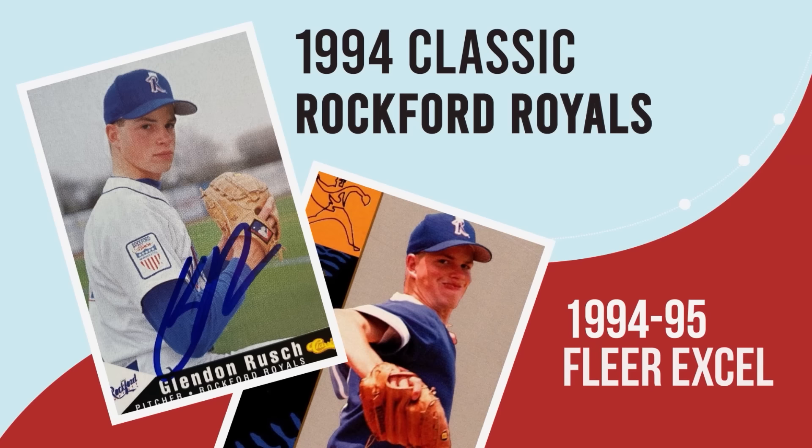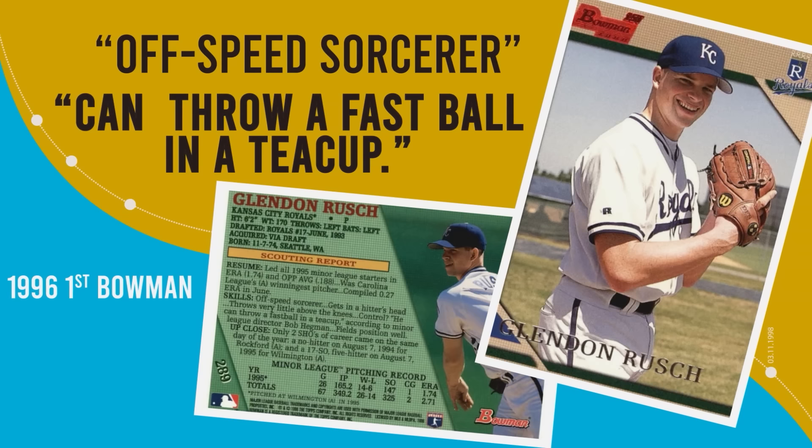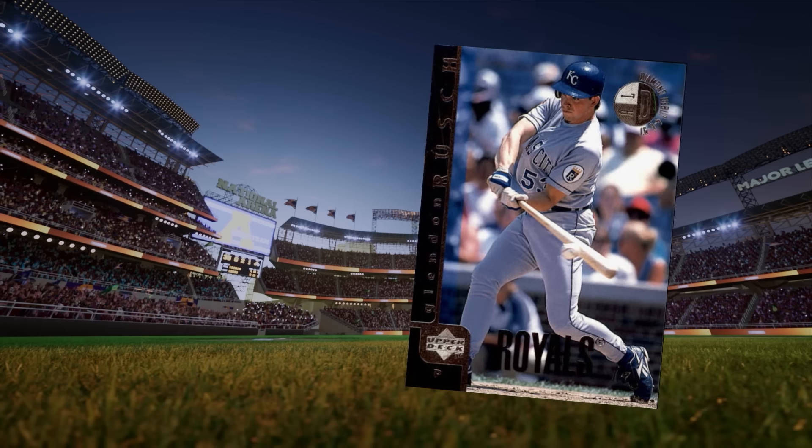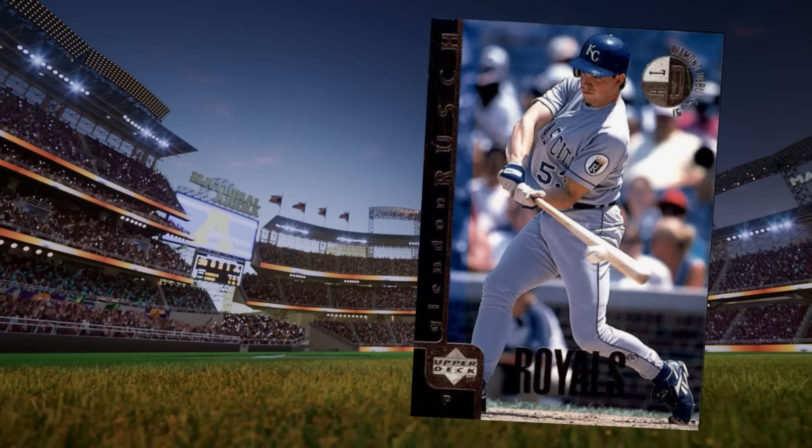I remember that one — the '94 Fleer XL was another one. Those both came out: the team-issued card and then the Fleer XL. I thought it was the coolest thing in the world to have my own card. Bob Haigman was our minor league director — he used to say I could throw my fastball in a teacup, I had good enough command. That was a nice compliment back then. That was my first ever start in interleague play at Wrigley Field — I was obviously late on that swing, but I hit the ball pretty hard to third. Jose Hernandez made a good play on it and threw me out at first, but off the bat I was thinking I might get my first big league hit.